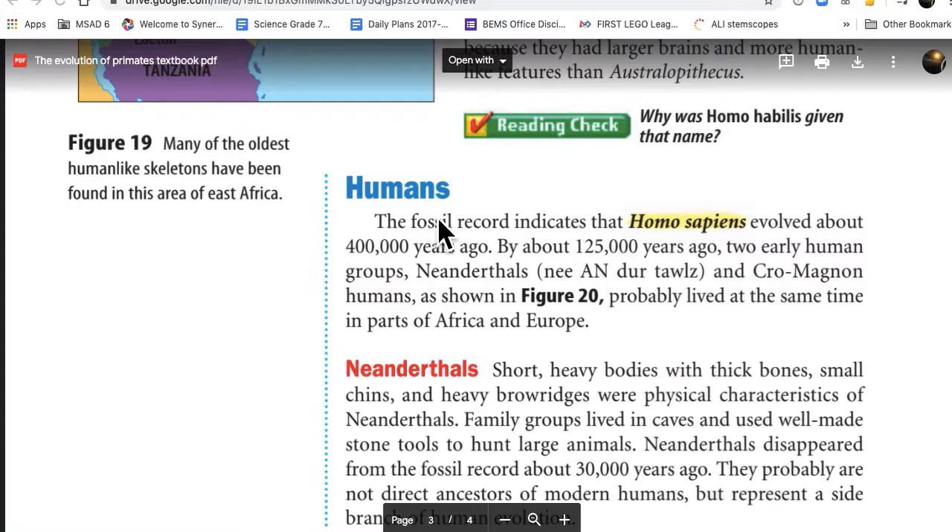Humans. The fossil record indicates that Homo sapiens evolved about 400,000 years ago. By about 125,000 years ago, two early human groups, Neanderthals and Cro-Magnon humans, as shown in figure 20, probably lived at the same time in parts of Africa and Europe.